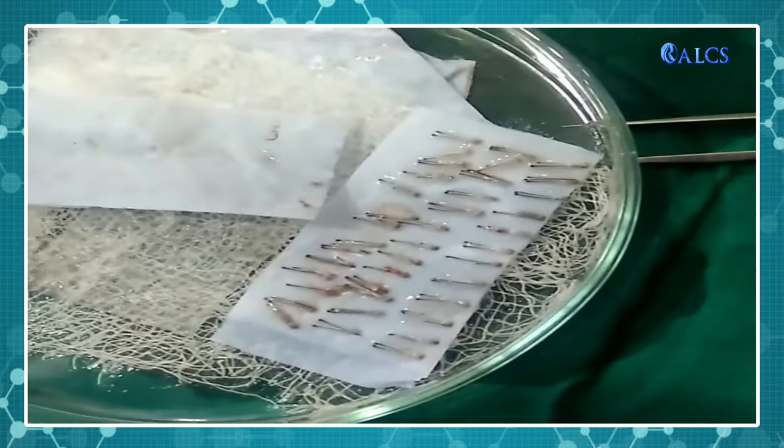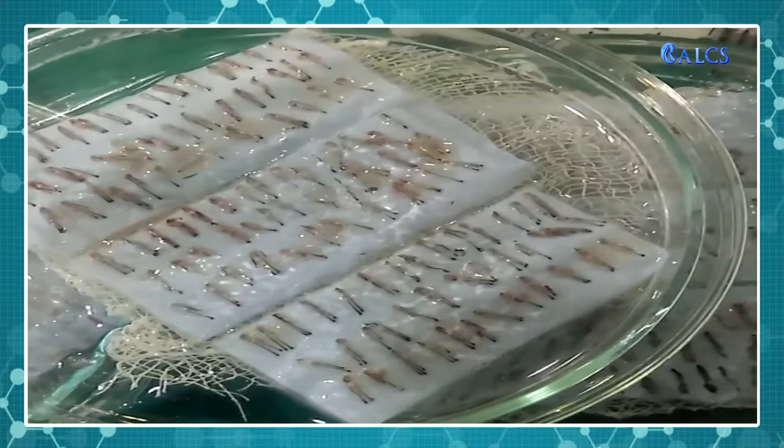Another important thing we can do for graft survival is to preserve the graft during the procedure. We preserve it using special solutions and PRP, which increases the graft's life. During the waiting period, the graft takes its nutrition. Keeping the graft hydrated during the process is very important for the survival of the hair transplant.